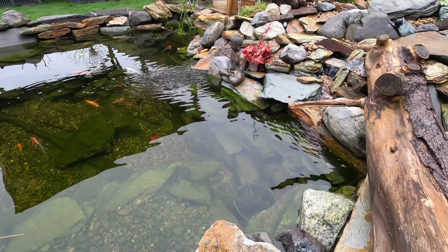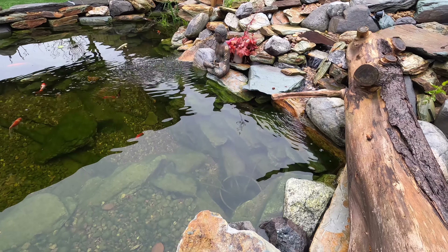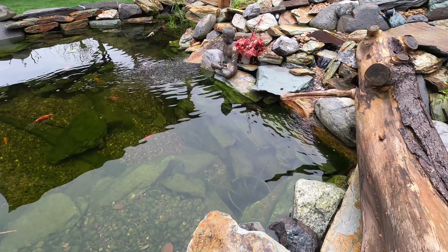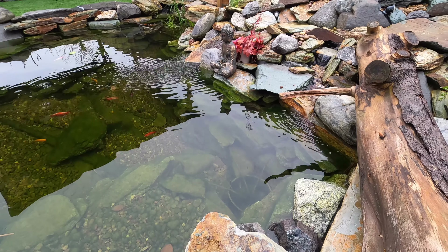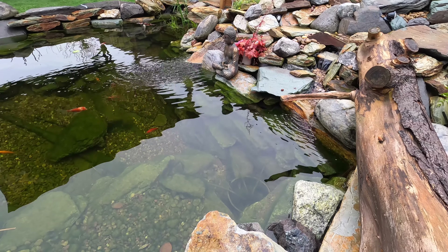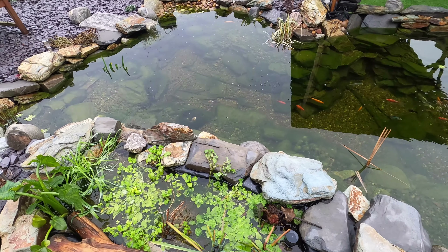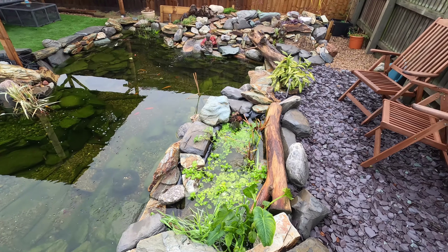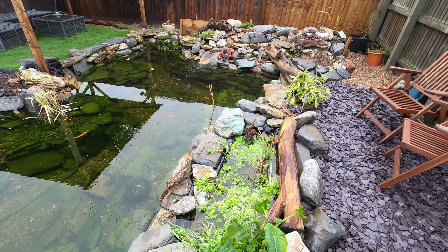I've just finished all the filming for this video and it's a little bit all over the place, so bear with me. I'm going to go through the design decisions that were made, things to consider if you're making a pond, and mistakes that I have learned from. Hopefully it can help somebody else not make the same mistakes that I did.